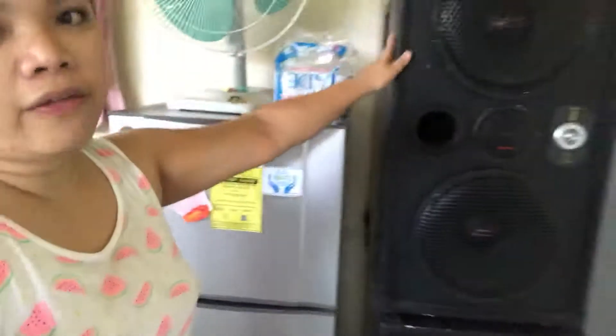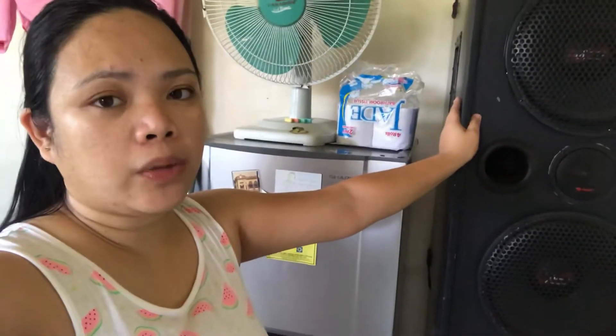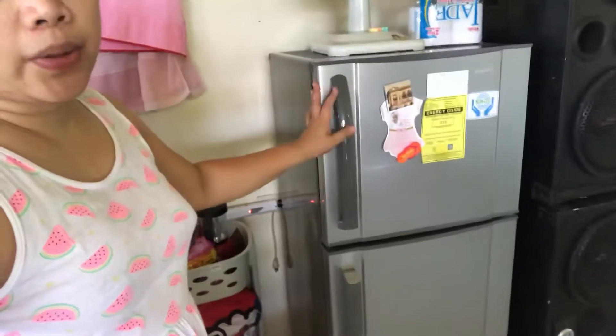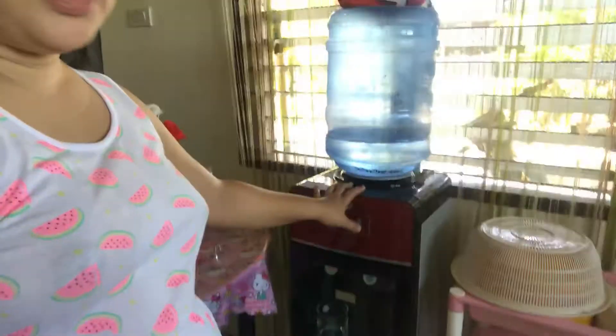My favorite color is pink and I love Hello Kitty. We have a speaker here — this speaker is made by my husband. He knows how to make speakers. If you'd like to order one, just comment down below and we will deliver it to you. This is our ref, given by my sister-in-law during our wedding. What's inside? Oh my God, we only have eggs inside — eggs and nothing more. We have our water dispenser from Kiowa — I like this one and highly recommend it.